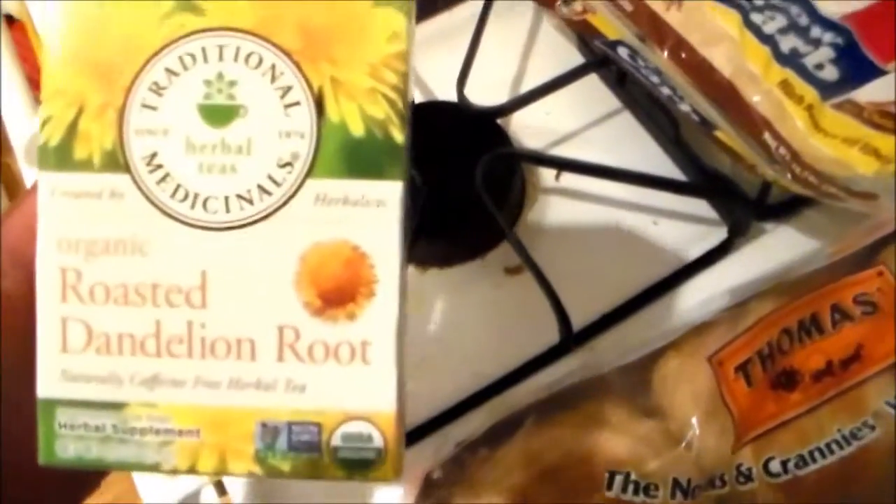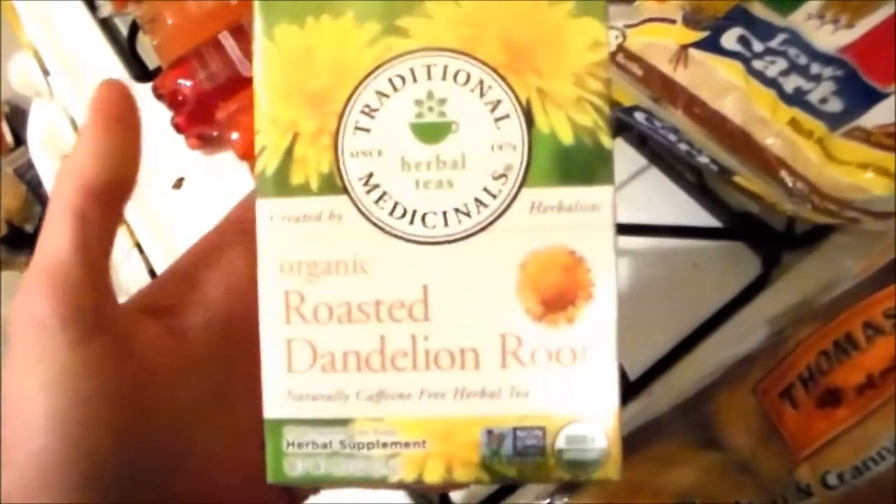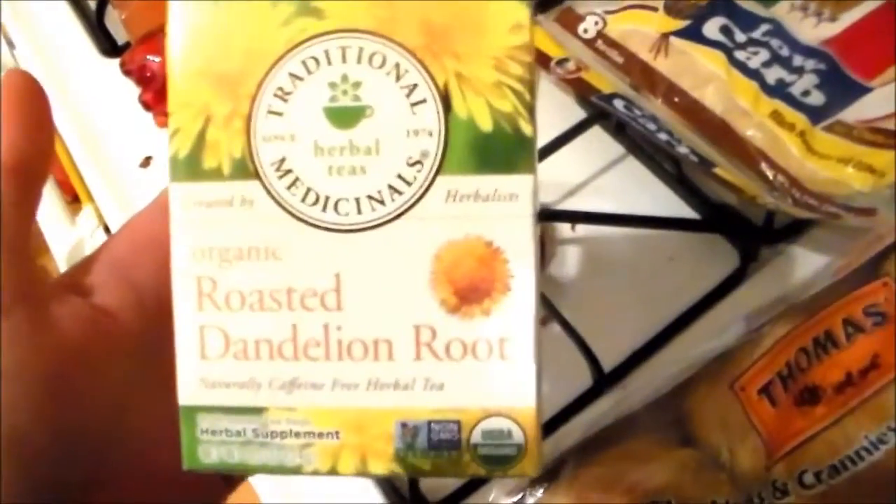Last but not least, I've got some dandelion tea. It's kind of bitter tasting, but it's really good for your liver — just to cleanse it. And it's kind of a diuretic, so it helps you push water out of your body and helps with any kind of bloat.